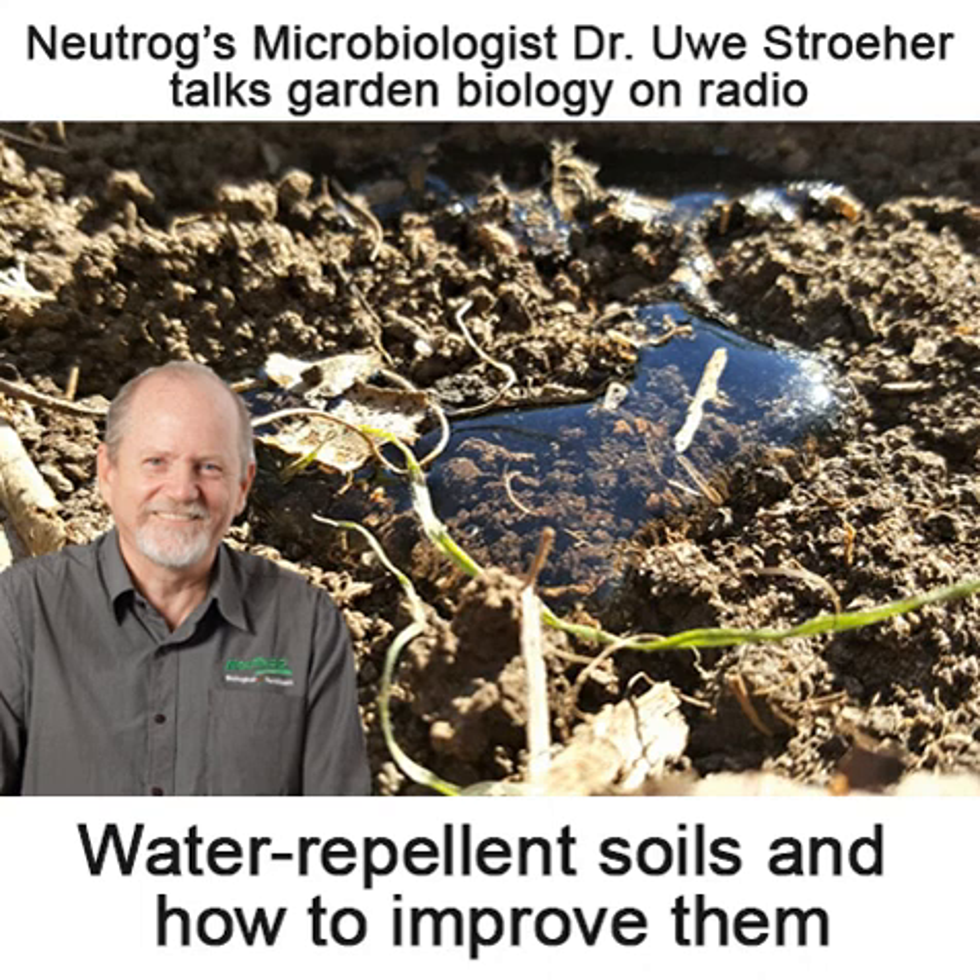Rooster Booster you can, of course, exclusively get from Bunnings. And if you'd like to be in the running to win a $100 Neutrog voucher, hop online and join the Poobah Club today at neutrog.com.au. Thanks for that. No worries, Graeme. Chat to you next week.